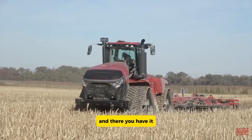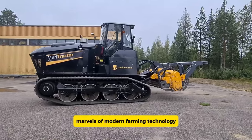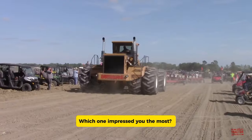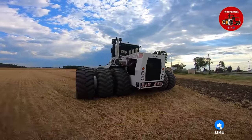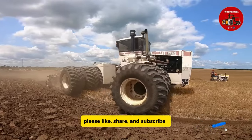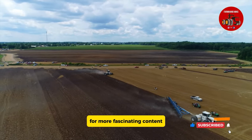And there you have it — the world's top 10 biggest tractors, marvels of modern farming technology. Which one impressed you the most? Let us know in the comments. If you enjoyed this video, please like, share, and subscribe for more fascinating content.